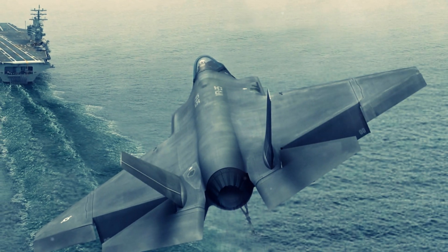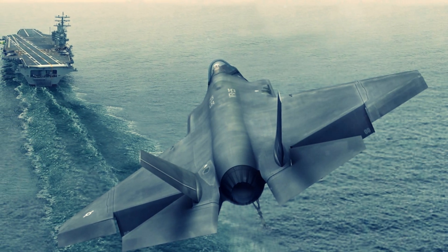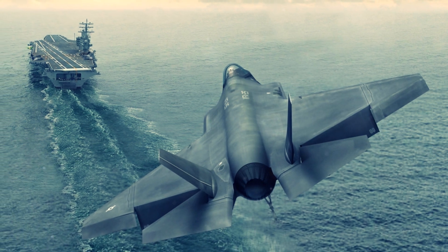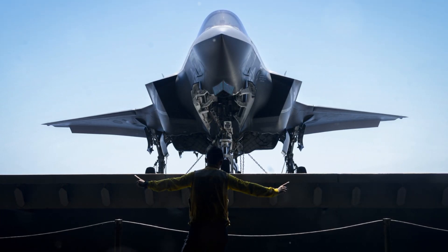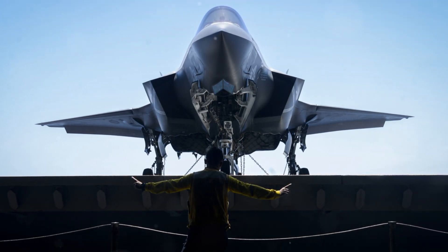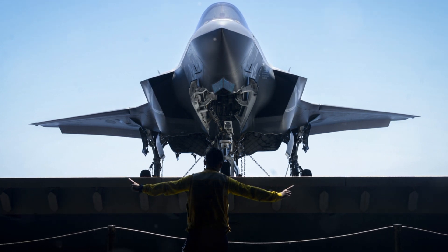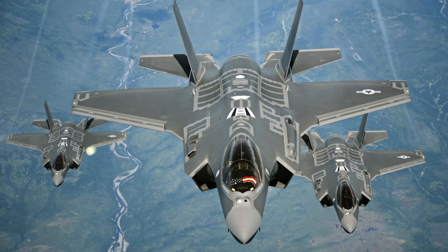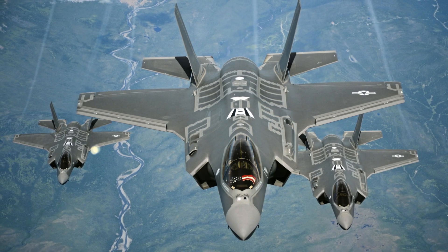In conclusion, the F-35 Lightning II represents the future of modern warfare, combining unmatched stealth, cutting-edge avionics, and versatility across multiple roles. Whether providing air superiority, ground attack, or reconnaissance, the F-35's ability to integrate with other systems and dominate the battlefield sets it apart as a critical asset in global defense. As the F-35 continues to evolve with new technologies and capabilities, it remains a key player in securing air dominance for the next generation of military aviation.